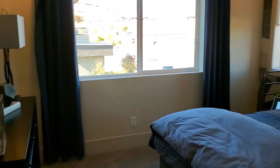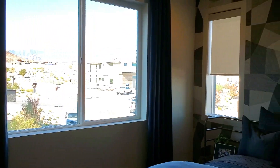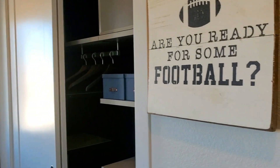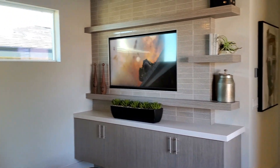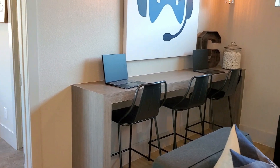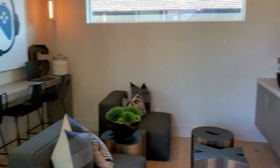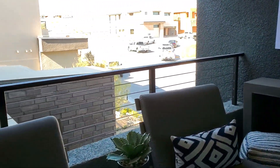Another bedroom — beautiful, absolutely gorgeous. Raiders fans — I like it. Are you ready for some football? Beautiful bathroom. You have a little den to watch a movie, do a little homework, play some video games, or have some coffee on your balcony — one of your balconies.